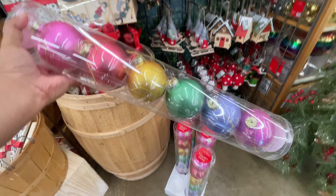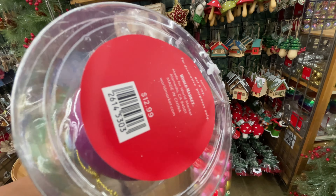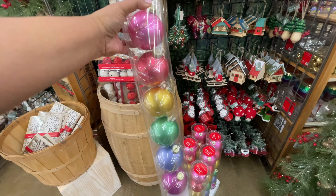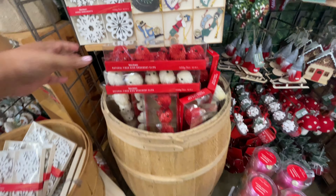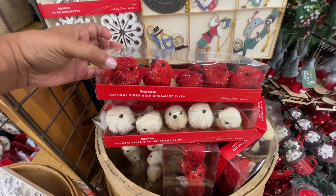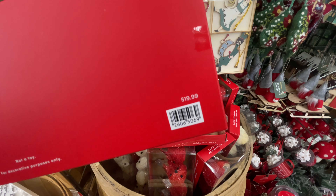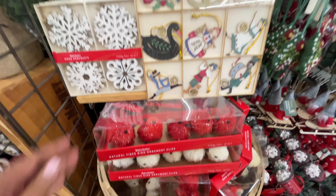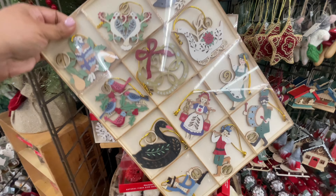These are literally some of the most beautiful ornaments I've seen this season. This pack right here is $13. Look at these beautiful colors. This little set of birds, these little clip-ons, $20. The variety is unreal.